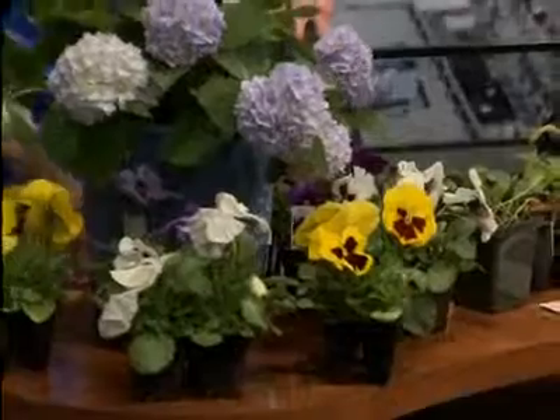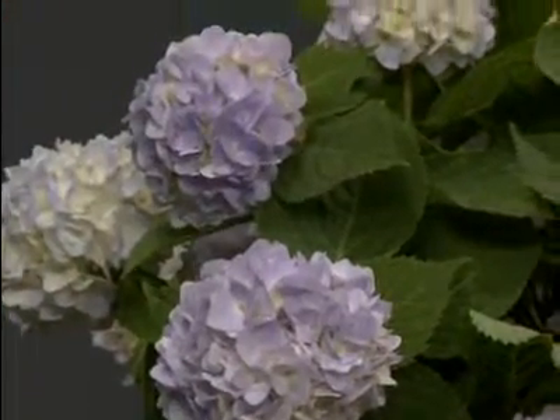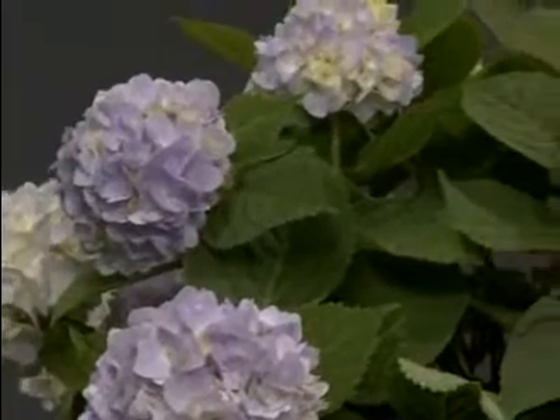Hydrangeas — this is the Endless Summer. It should bloom all summer long. It's beautiful, and it comes back every year. So this is a perennial? Yes, that's a perennial.